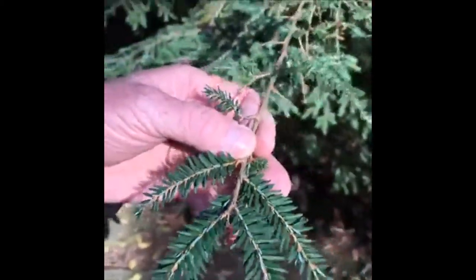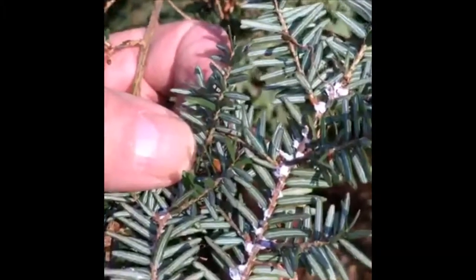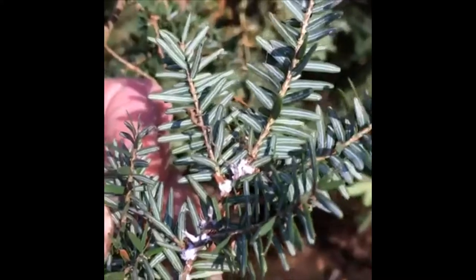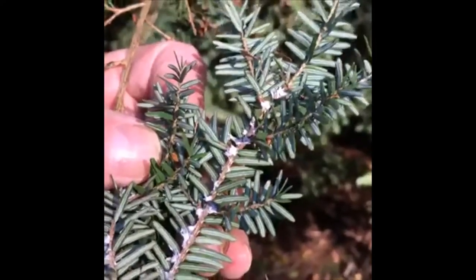Hemlock woolly adelgid is an insect that once it becomes established on a tree — and this is an example of a fairly heavy infestation — it is identified by looking at the small woolly masses that appear at the base of the needles where they're attached to the twig. When they become heavy enough, they can kill a tree in as little as four years.